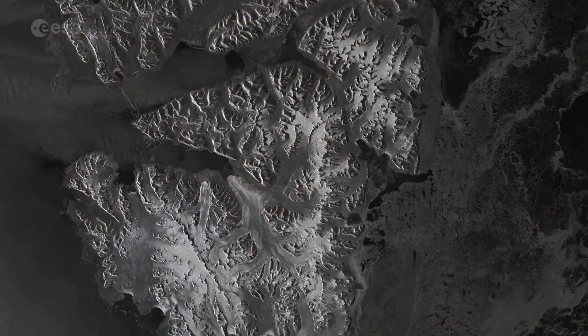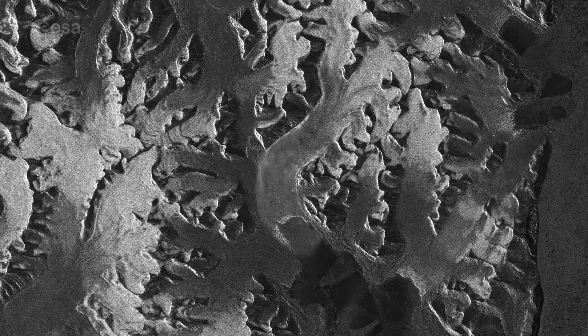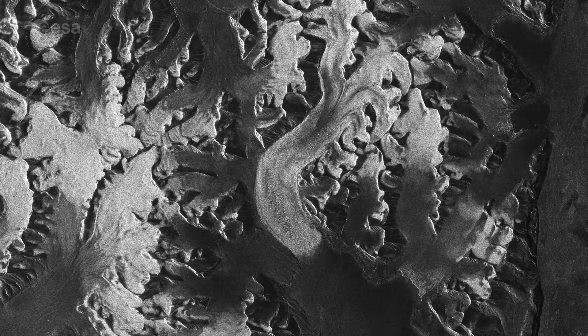So this is where the Sentinel-1 radar data come into the game. Sentinel-1 radar data deliver data all year round with the same quality and slightly different visual content. The Sentinel-1 radar data also offer the possibility to measure millimeter deformations on the ground. Together, the Sentinel-2 optical data and the Sentinel-1 radar data enable us to understand these glacier instabilities and surges, they allow us to understand whether they are actually related to climate change, and they allow us to assess the impacts from these glacier instabilities.